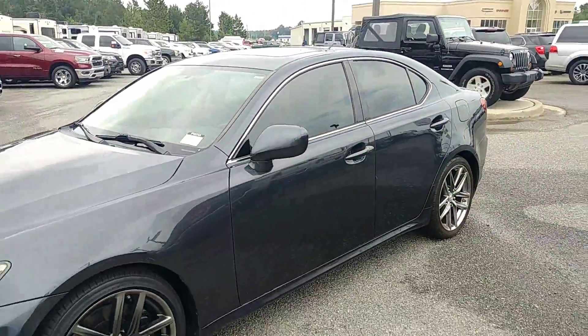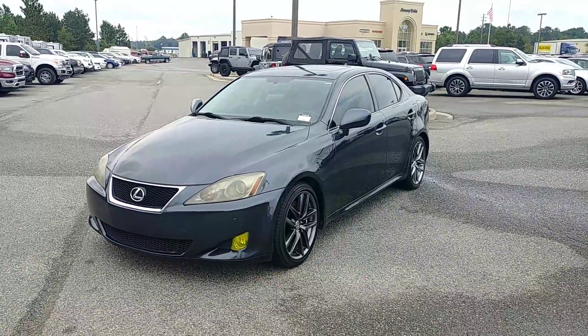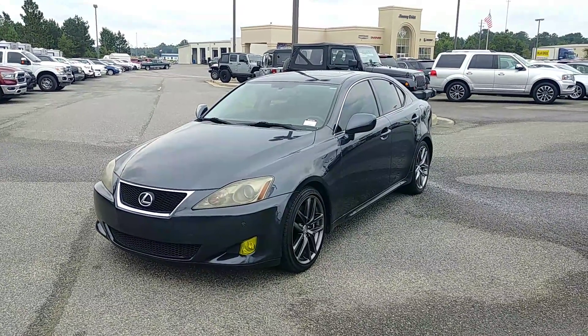And once again Ahmad, that is your 2007 Lexus IS 350. If you have any questions, please feel free to give us a call. The number is 478-272-3500. Thanks.